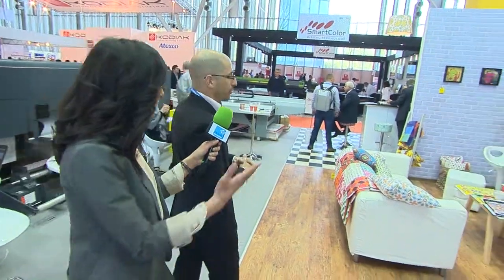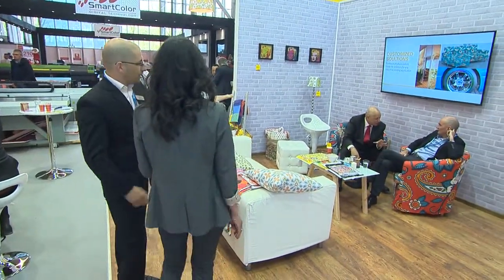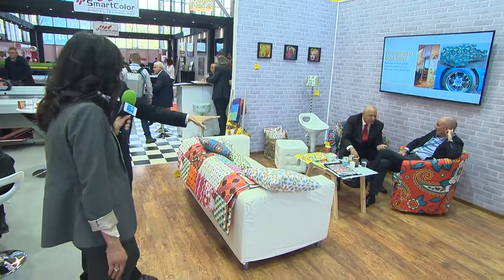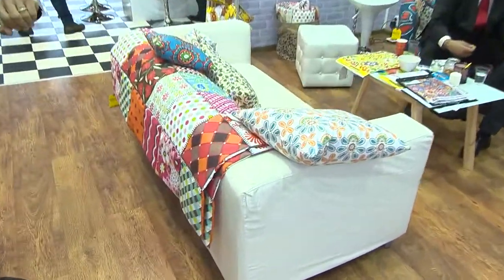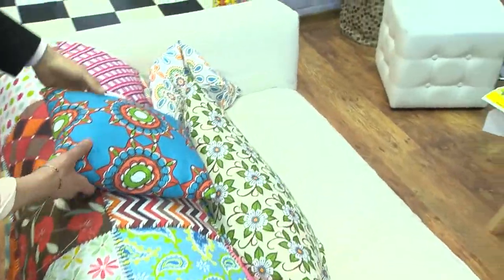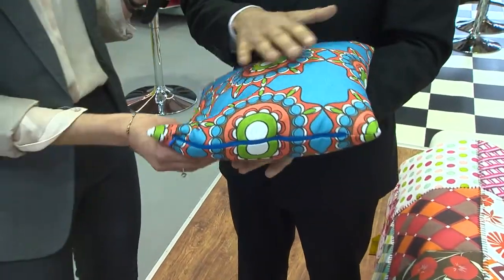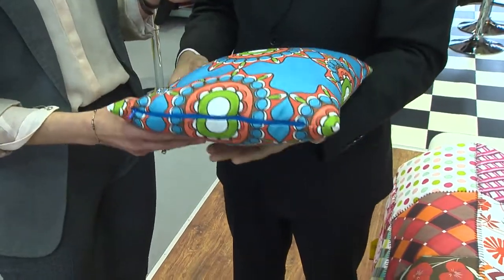Over here in our lounge, all of the covers of the sofa and everything here has been printed again with the same water-based pigment ink — very good coverage, very good colors on all types of fabrics.